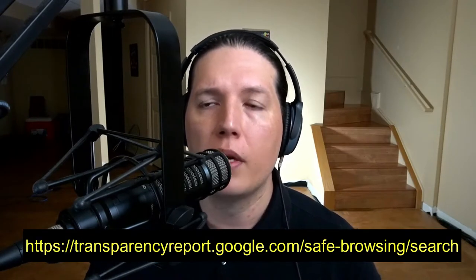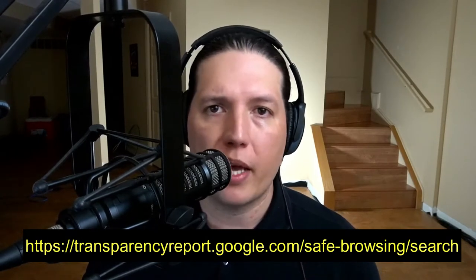So what else is out there? I came across a couple of tools that are supposed to help identify malicious websites. There's transparencyreport.google.com — I ran our malicious website with that tool and it came back as clean, meaning it was not able to catch that this was a malicious website. I also tried VirusTotal, which is owned by Google, and it didn't identify it either.